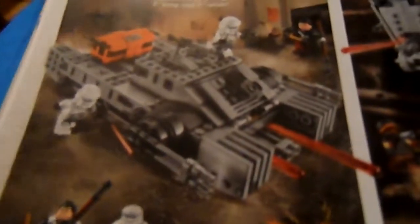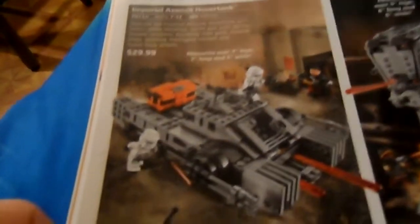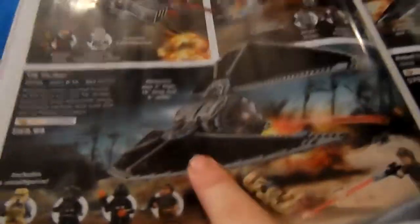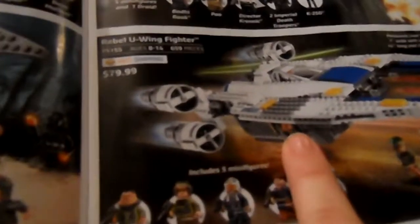Now we're into the Star Wars stuff — I love Star Wars. This is the Imperial Assault Hover Tank, the AT-ST Walker, and this is the TIE Striker — I really like this set. This set and this one right here, the Rebel U-Wing Fighter. I saw this just today when we went to pick some stuff up at the store.